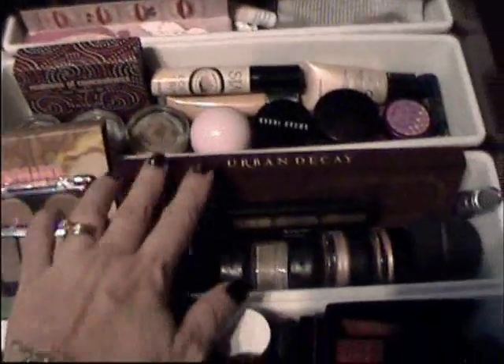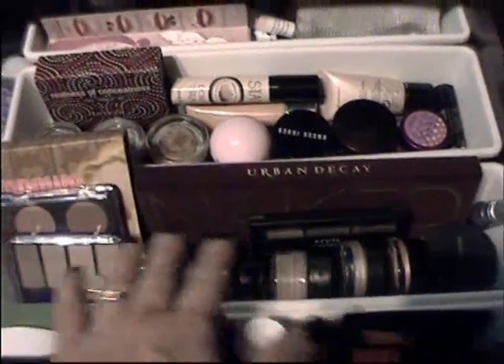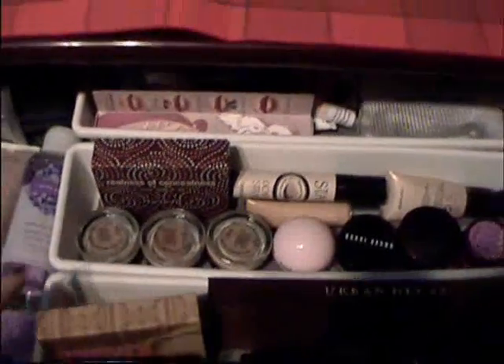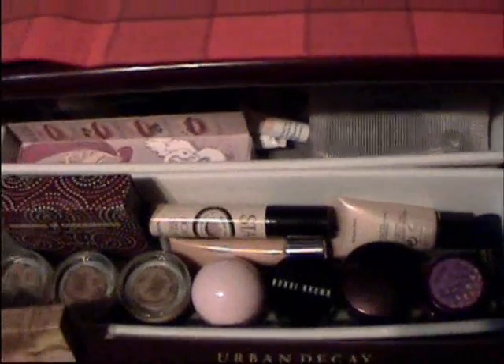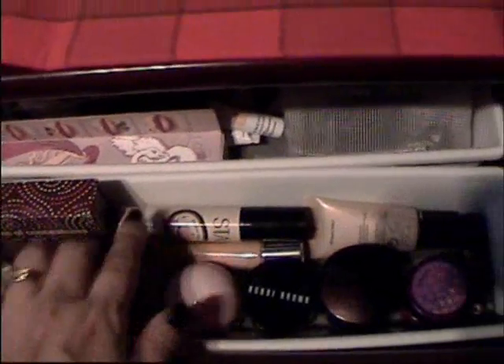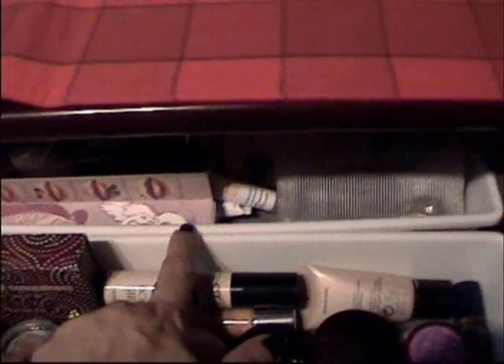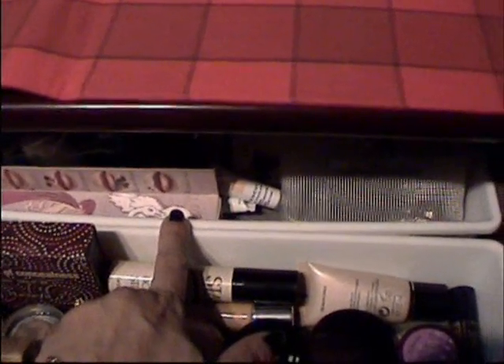In the second drawer, I've got my Naked palette at the back, and these are all eyeshadows and brow powder. In the third drawer, I've got concealers and primer. And at the back, I've got some random supplies — just backup of things.